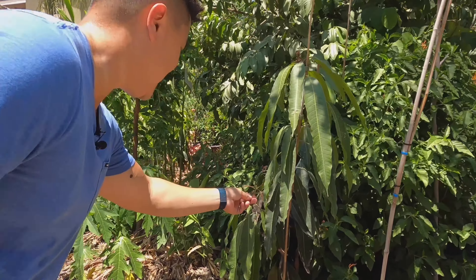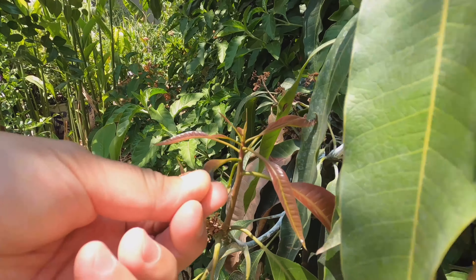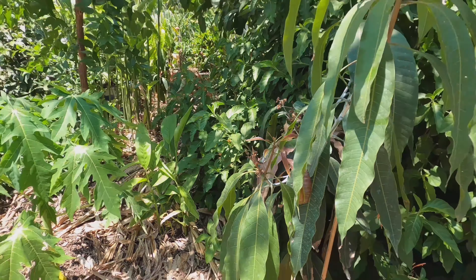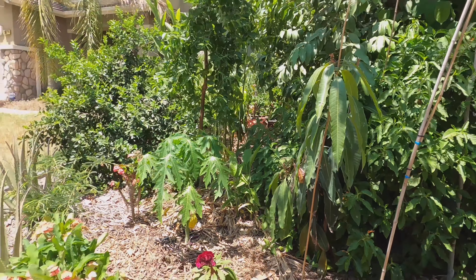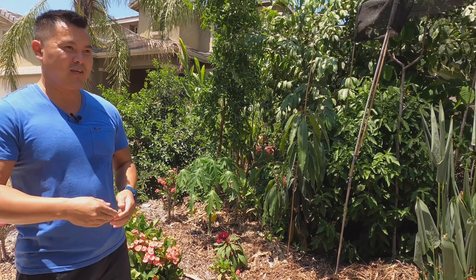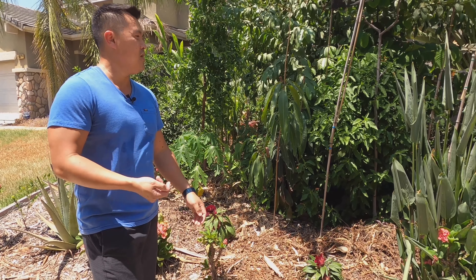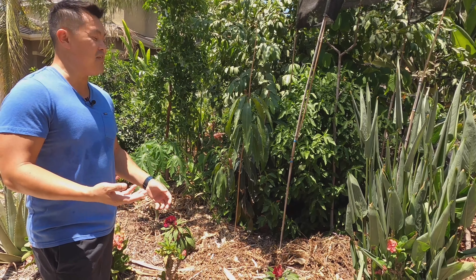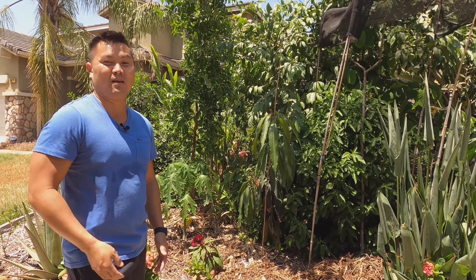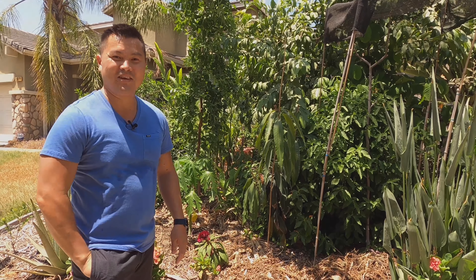The corriente mango looks like it got sizzled just a bit by the heat, but everything else seems to be doing awesome. Anyhow, that's it — I just wanted to show you the difference between having a lawn versus growing something that will actually benefit you in the long run. In my case, it actually saves me quite a bit of money. Have a good afternoon.